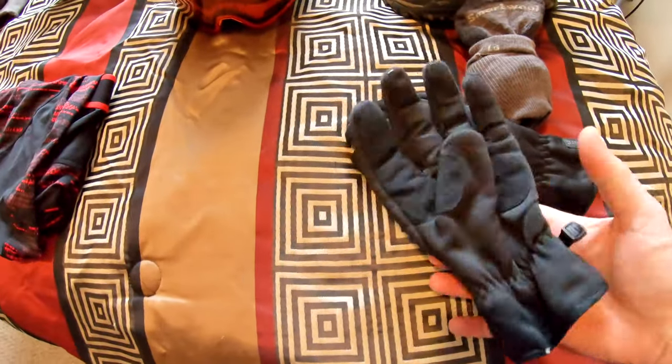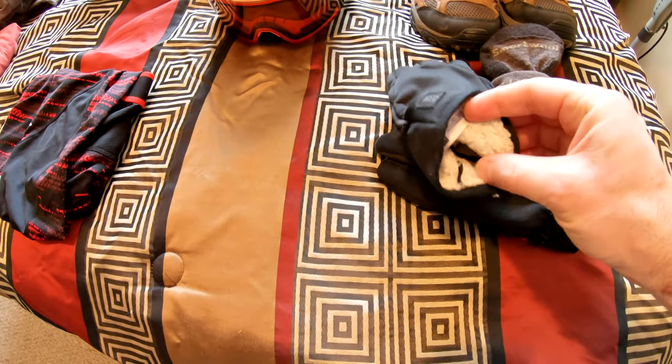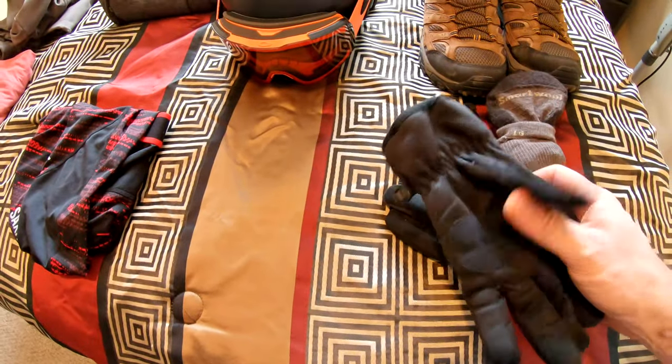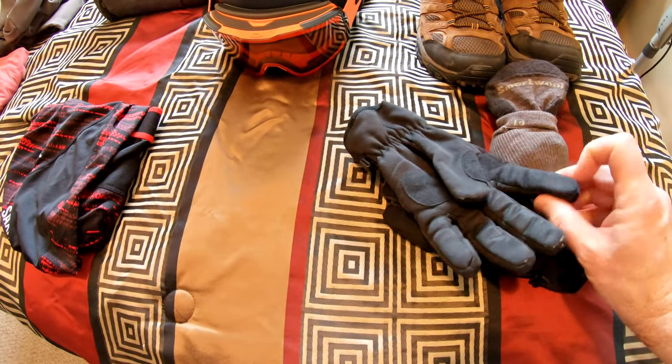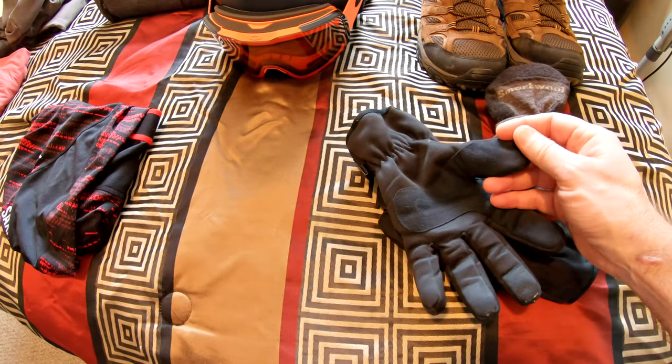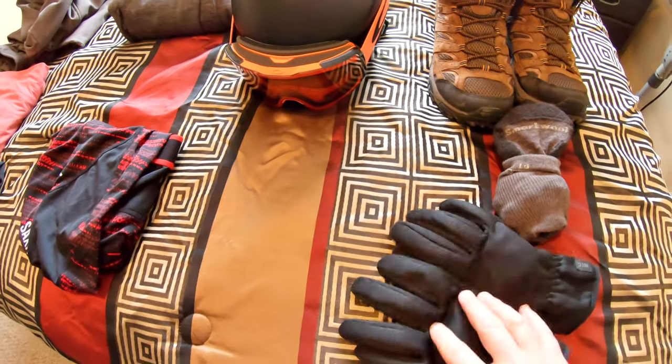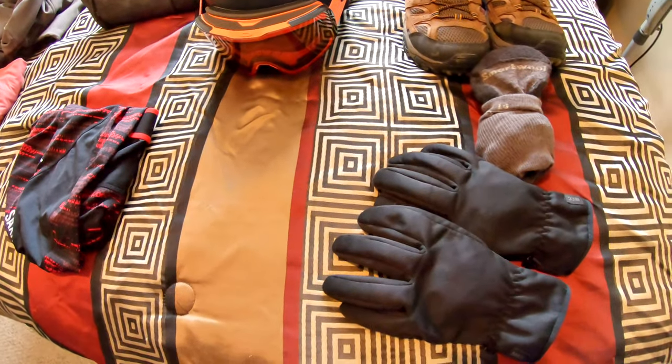These are from Mountain Equipment Company — they're a fleece-lined glove. I think these were about 30 bucks and they've got these little touch pads that are conductive so they work with touch screens and cell phones. So when you're out riding and you need to send a text or take a picture, these guys will work.